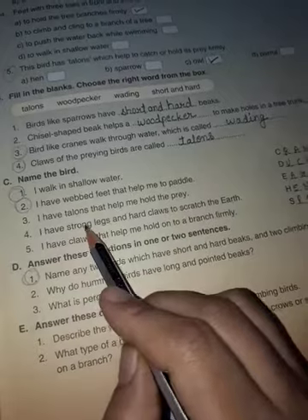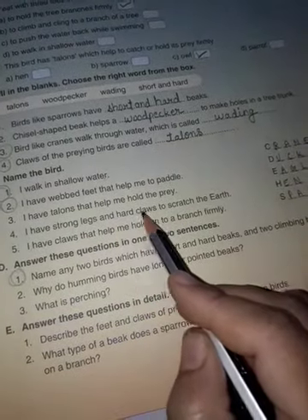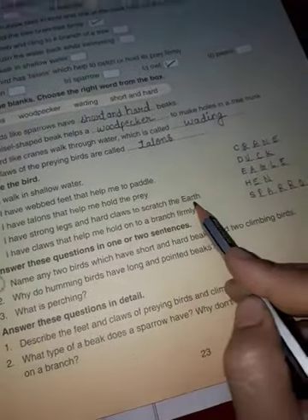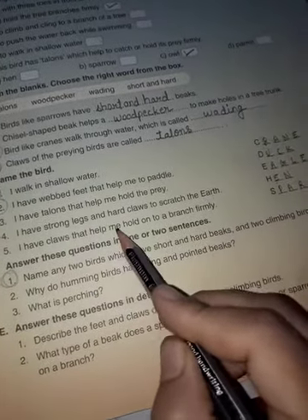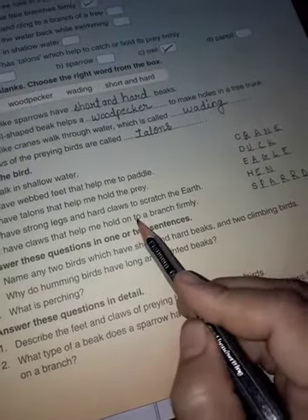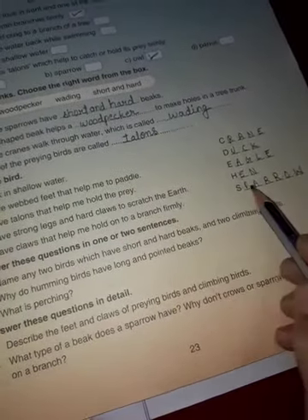I have strong legs and hard claws to scratch the earth — hen. Next: I have claws that help me to hold onto a branch firmly — sparrow.